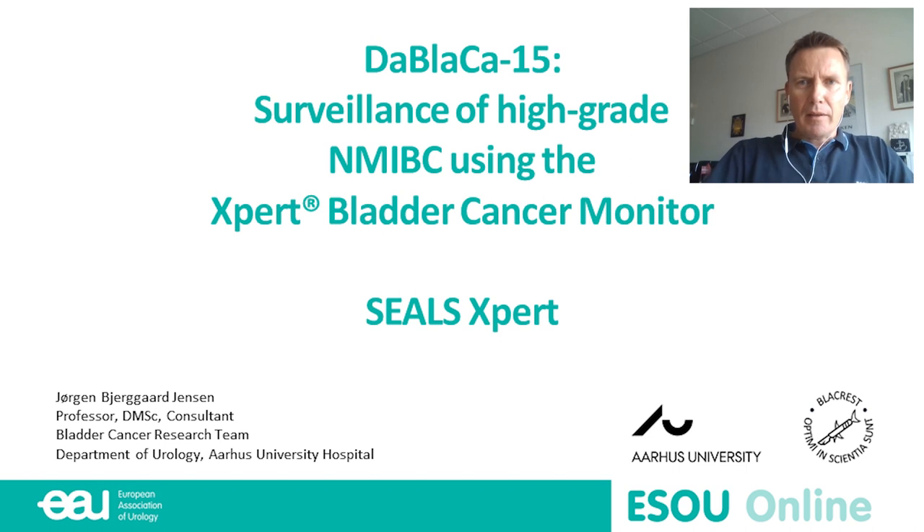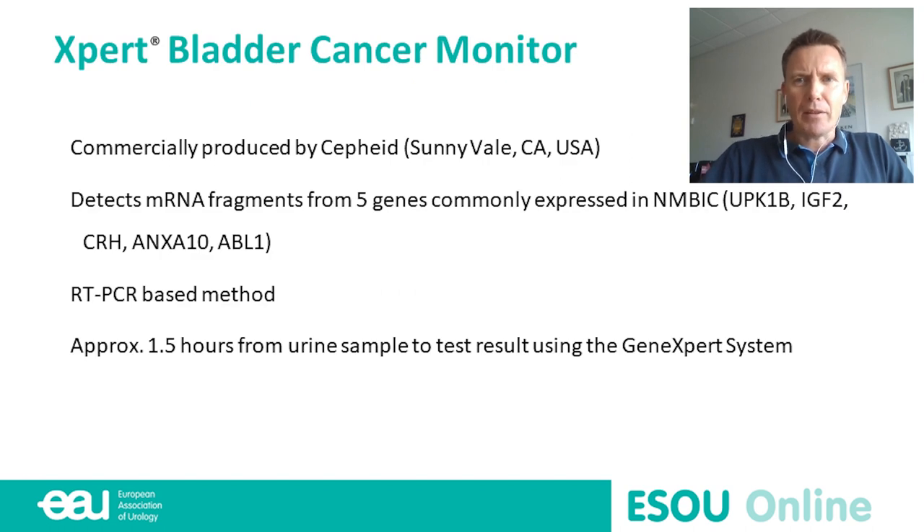The study I'm going to talk about is the Danish Bladder Cancer Group study number 15, also called the SEAL study — surveillance of high-grade non-muscle-invasive bladder cancer using the Expert Bladder Cancer Monitor. This is a commercially available product from CEPHITE in the USA. It's based on detection of mRNA fragments from three commonly known bladder cancer genes using an RT-PCR based method. You can do the test in-house without difficult lab technology, and the result is available within one and a half hours after urine delivery.